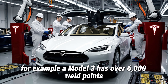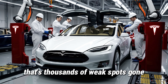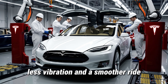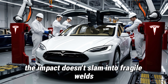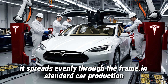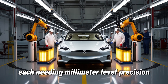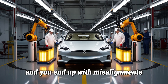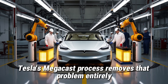For example, a Model 3 has over 6,000 weld points, while the Model 2 has only around 400. That's thousands of weak spots gone. Fewer joints mean fewer cracks, less vibration, and a smoother ride. When the car hits a pothole at 40 mph, the impact doesn't slam into fragile welds — it spreads evenly through the frame. In standard car production, you have 300–400 separate stamped parts, each needing millimeter-level precision. Stack up those tiny tolerances across hundreds of parts and you end up with misalignments — that's why traditional cars often have uneven panels or body gaps. Tesla's Megacast process removes that problem entirely.